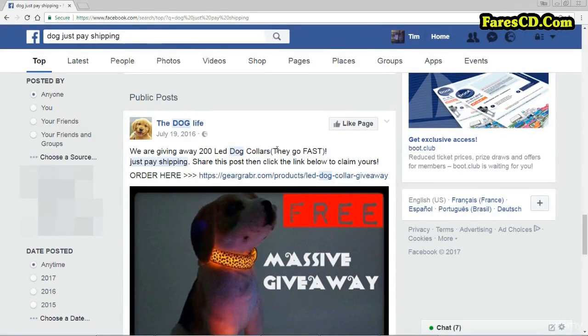So we saw in the last lecture how we can use AliExpress and Amazon to find interesting markets. Now, you can also use Facebook, believe it or not, and I call this my Facebook ninja trick.